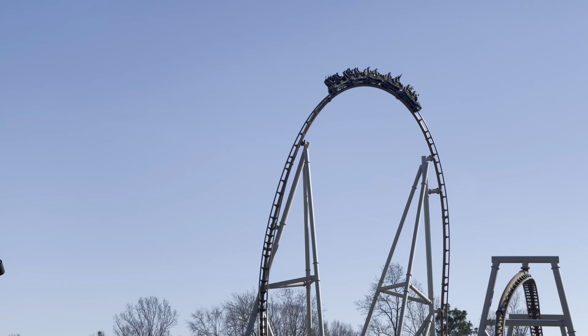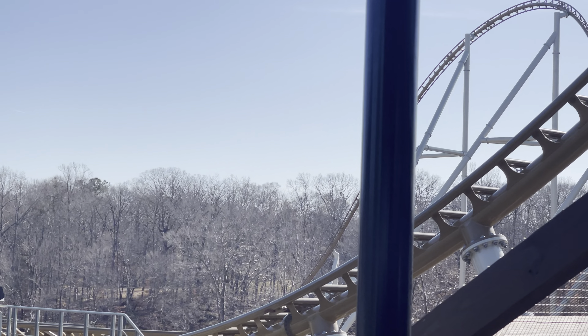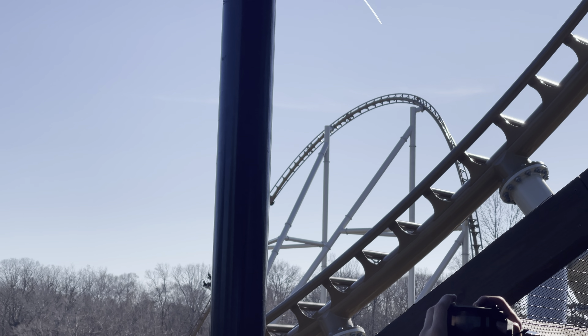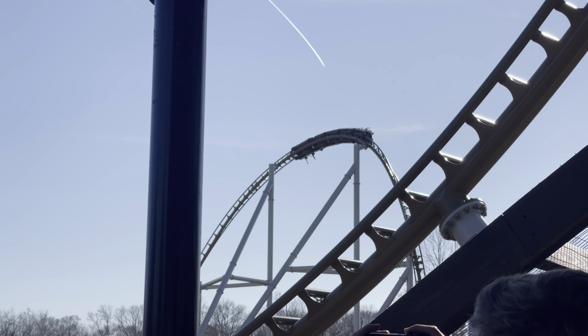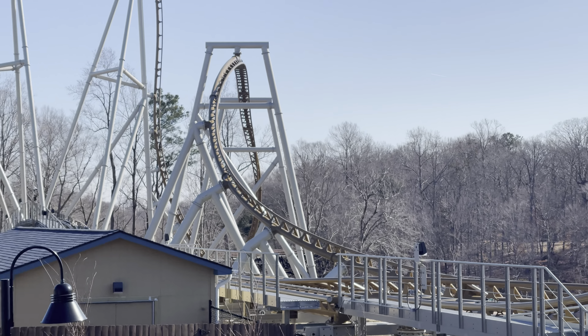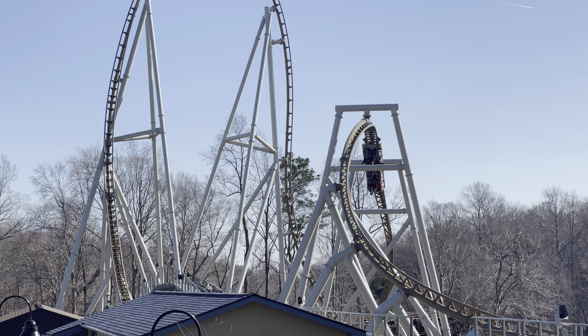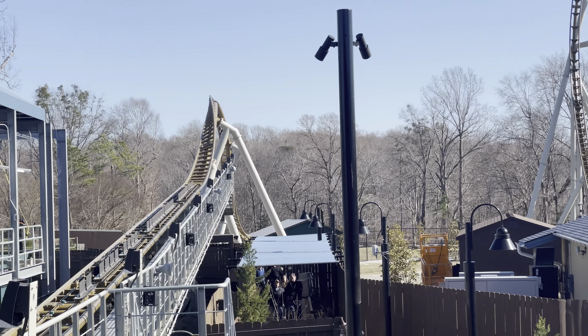This ride is absolutely incredible, and it was so worth the three-year wait. Would I have liked it to open sooner? Yeah, but it kept me on my toes — what can I say? So what do you think of Pantheon? Comment down below. And if you enjoyed this video, please like, share, and subscribe. I'll catch you all in the next one. Thanks for watching.